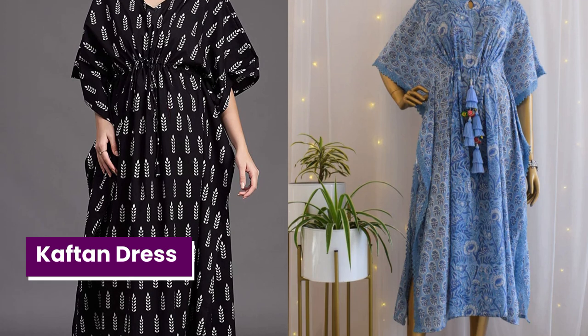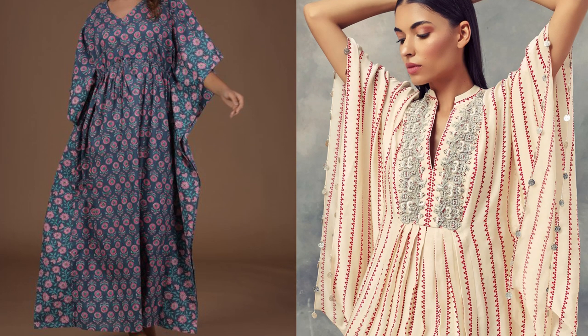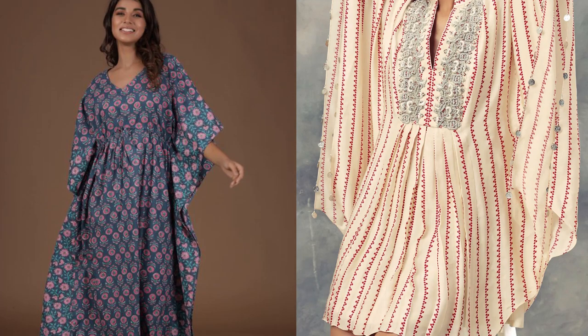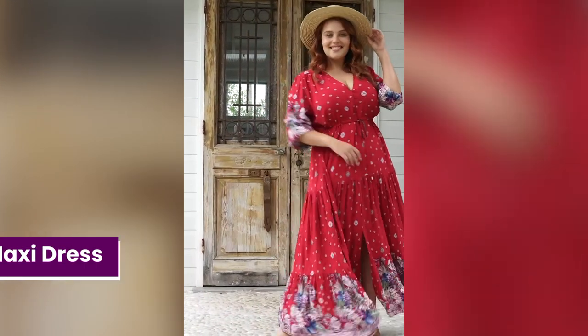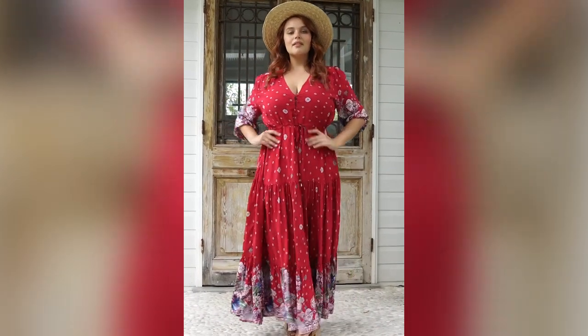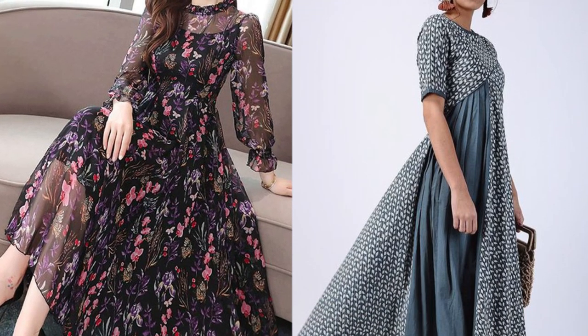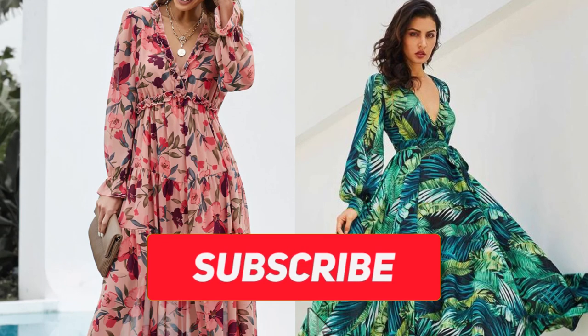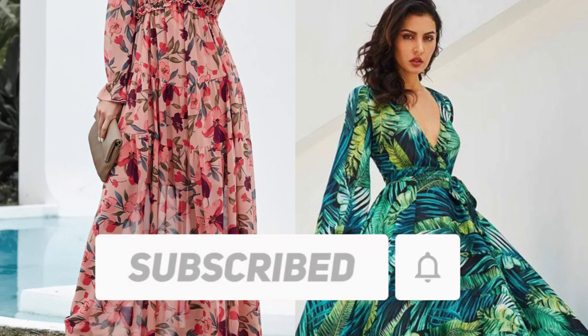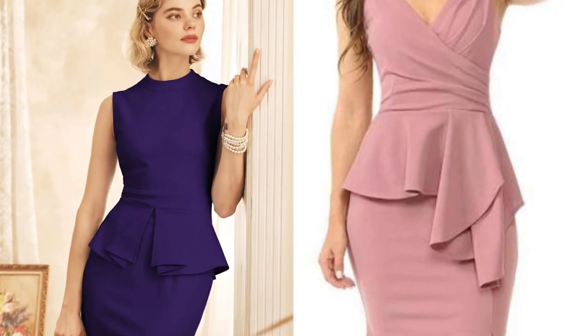Usually worn to the ankle, a kaftan is a lovely dress to throw over a swimsuit or wear on a beach holiday. It is sewn as one piece with bodice and sleeves and usually ends near the ankle or feet. A maxi dress is a long dress that form-fits at the top and reaches down to your ankles or the floor, made with a flowy fabric. It's an informal dress that still looks sophisticated enough for events that require a little dressing up.